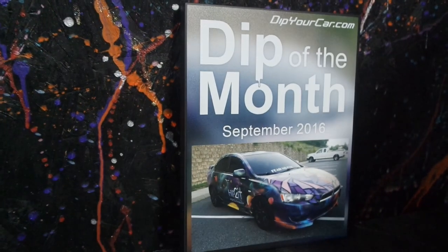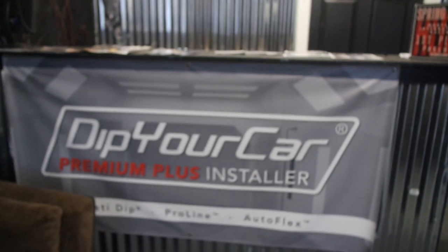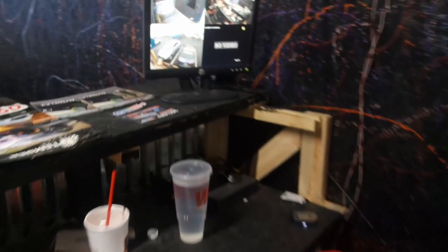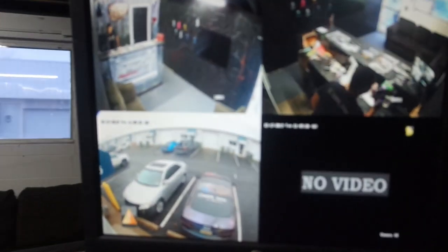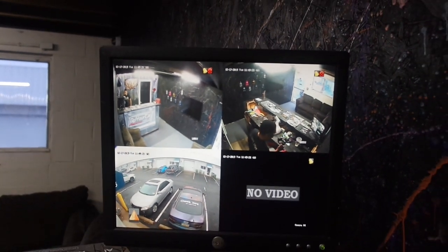I'm certified — Buddy Dip of the Month 2016 — and I got an authorized installer banner. That's pretty much it for the office. Behind that it's kind of messy, but I've got security cameras, so don't be running up on my shop.